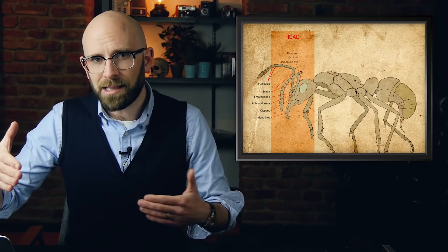Another interesting job certain ants have is gatekeeper. The cylindricus ant has a special worker ant that will flatten its head into a disc-like shape. These ants then use their heads to block the entrance to the nest. If an ant wants in, they must use their antennae to identify themselves, at which point the gatekeeper will allow them to enter.